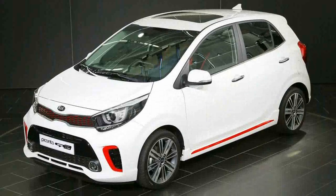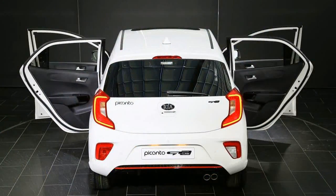When it comes to luggage space, the Picanto's boot can now carry up to 255 litres, more than Hyundai's i10, and up to 1,010 litres with the rear seats folded flat.